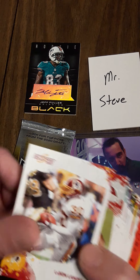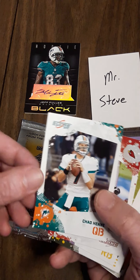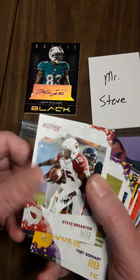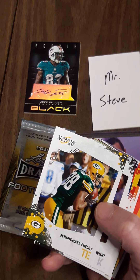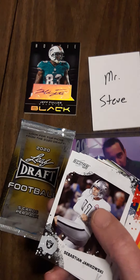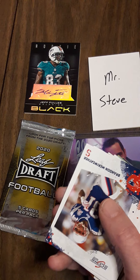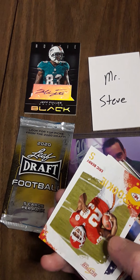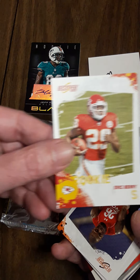Leron Landry. Larry Fitzgerald — he's a future Hall of Famer. Chad Henney. Steve Briston followed by Toby Gerhardt. Hey, Jermichael Finley — look at that, Packer cards. Sebastian Janikowski — the Sea Bass. I think he's still playing, probably up in Seattle if I remember right. Brandon Merriweather.